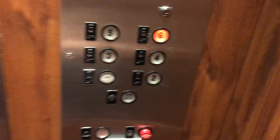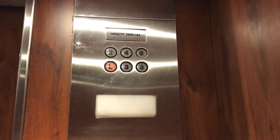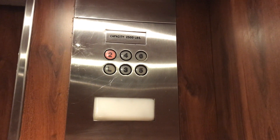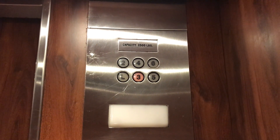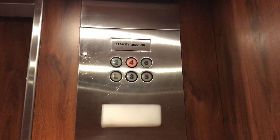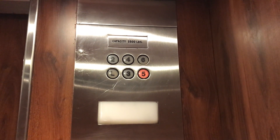We are going to go to six. These are the elevators at the Holiday Inn in downtown Mansfield. They are old western houses. And they are very nice. Pretty slow though.